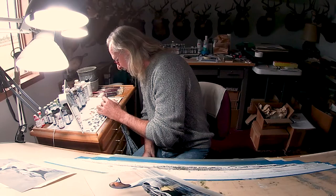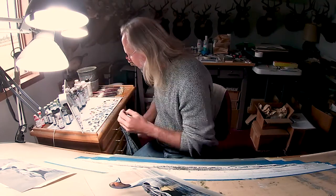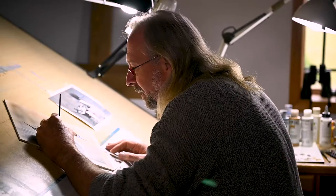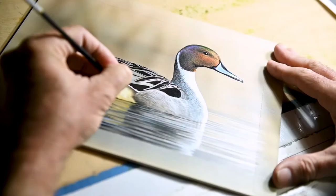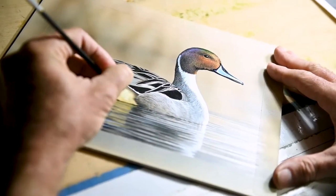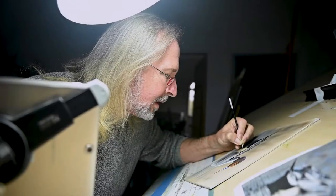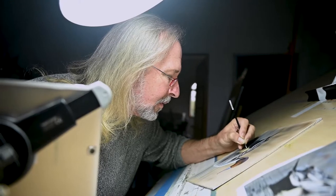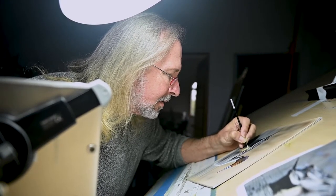Right now I'm mixing a little bit of Indian yellow hue with a little bit of white to come over here and start to highlight this and bring it around tonally to be more in line with what it is in the photo. I'm trying to show lighting, because lighting is what gives you form so that your ducks don't look flat.